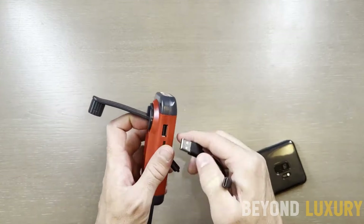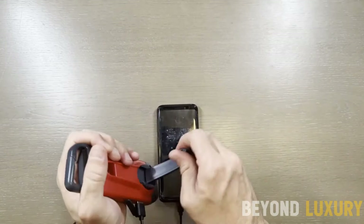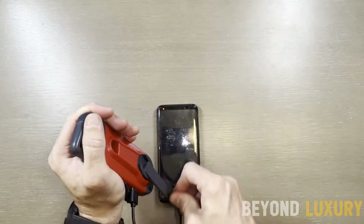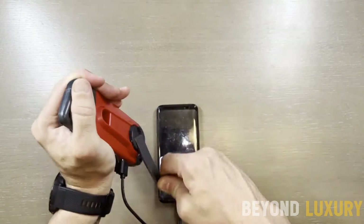Illuminate your path with the Clip Ray's bright LED light. Stay connected during emergencies with the built-in smartphone charger — perfect for power outages and emergencies. Available now for just $11.43.